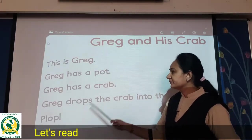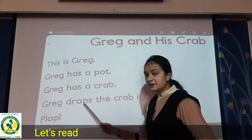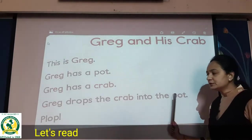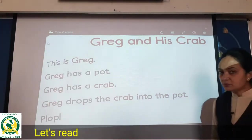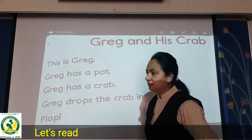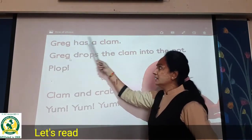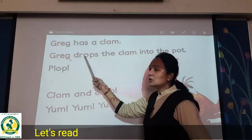Then: Greg drops — D-R-O-P-S — drops the crab into the port. So Greg drops the crab into the port. You have to read like this. Now see over here: Greg has a clam. Greg has a clam.